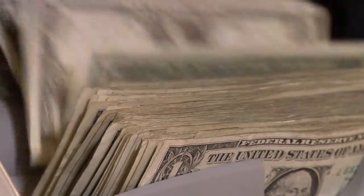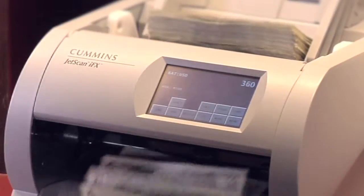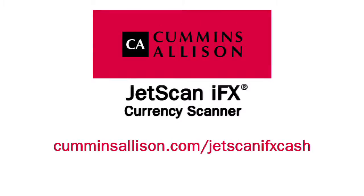Contact us today to learn how the JetScan IFX Currency Scanner can impact your cash handling operations, or visit us online at CumminsAllison.com/JetScanIFXCash.